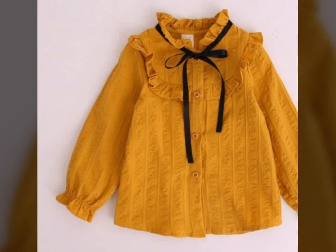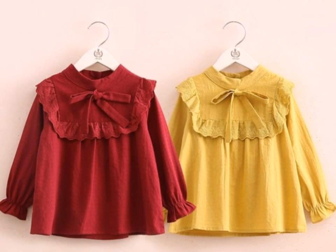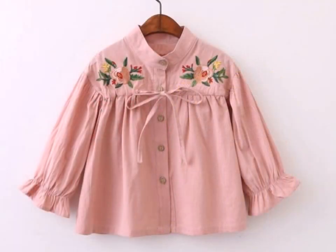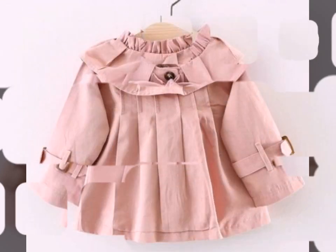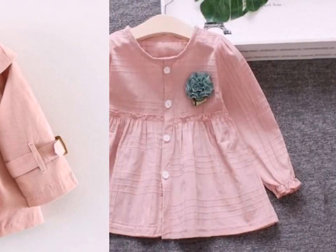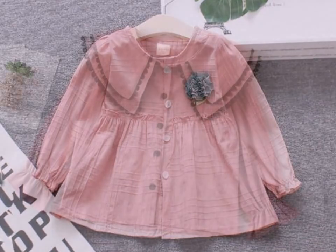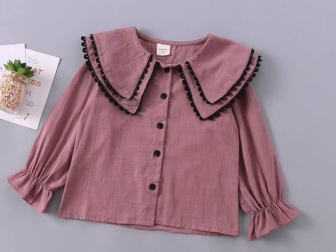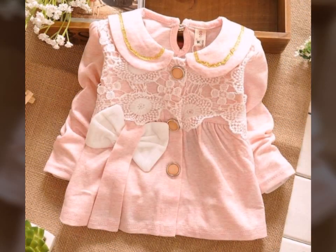Assalamu alaikum viewers, welcome back to my channel Fashion Glam. Here I am again with another beautiful and latest collection of baby girls top design ideas. These are different types of baby top designs — all very stylish and beautiful top style ideas, all branded top design ideas for cute little baby girls.